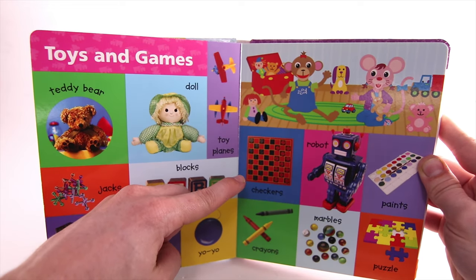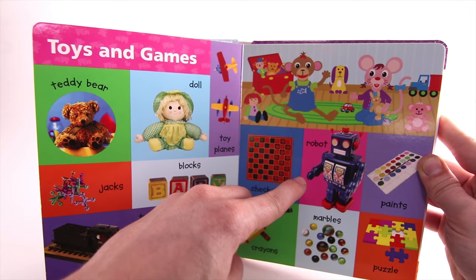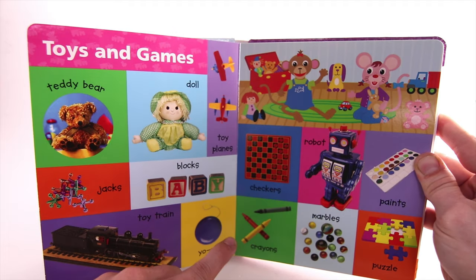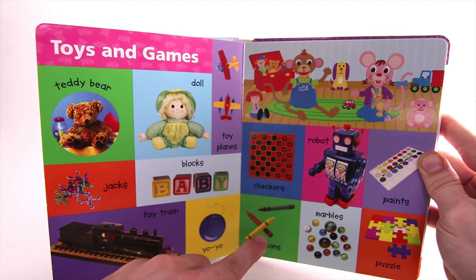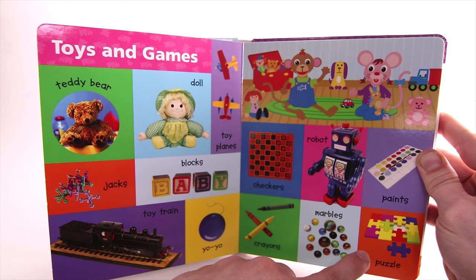Checkers. Paints. Crayons. Marbles. Puzzle.